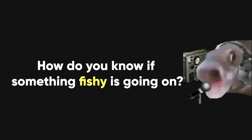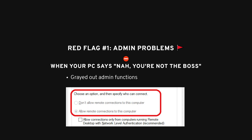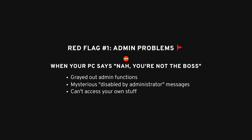So, how do you know if something fishy is going on? Let's go over a few red flags. One thing to watch out for is if you suddenly lose access to administrator functions on your computer. It's not uncommon to encounter a situation where certain functions appear grayed out, with the computer indicating that the system administrator has disabled them. Unless you're in a workplace or school where IT has locked down your system, you really shouldn't be seeing that. If this happens on your personal computer, you've probably been hacked.